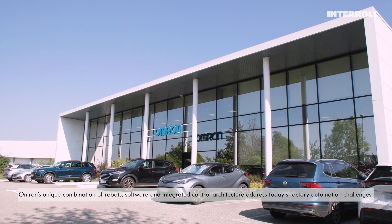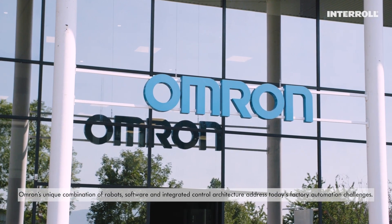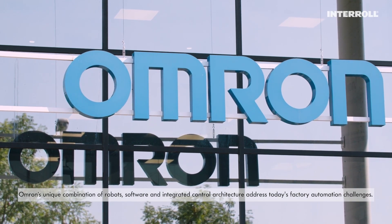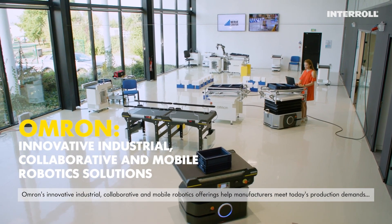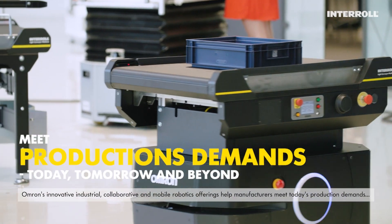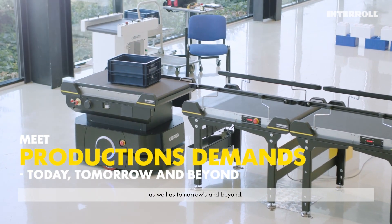OMRON's unique combination of robots, software and integrated control architecture addresses today's factory automation challenges. OMRON's innovative industrial, collaborative and mobile robotics offerings help manufacturers meet today's production demands as well as tomorrow's and beyond.